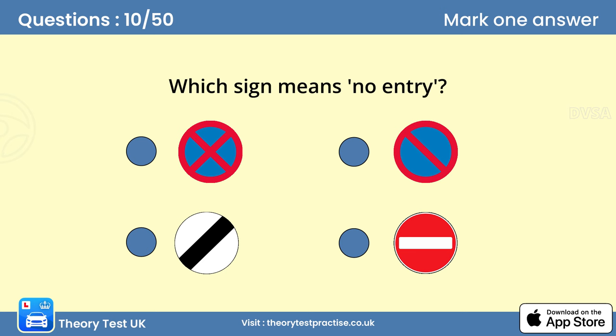Question 10: Which sign means no entry? Look for and obey traffic signs. Disobeying or not seeing a sign could be dangerous. It may also be an offence for which you could be prosecuted.